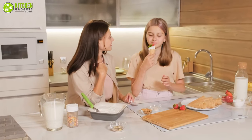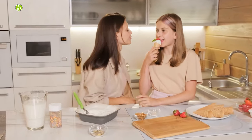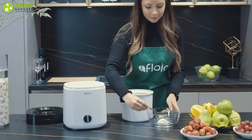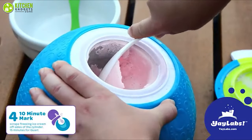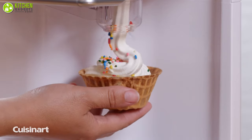And the satisfaction you get after preparing the delight with your own hand is indescribable. Having said that, in this video we have gathered five best instant ice cream makers for you that will help you get through a hot summer day. So without further ado, let's dive right in.